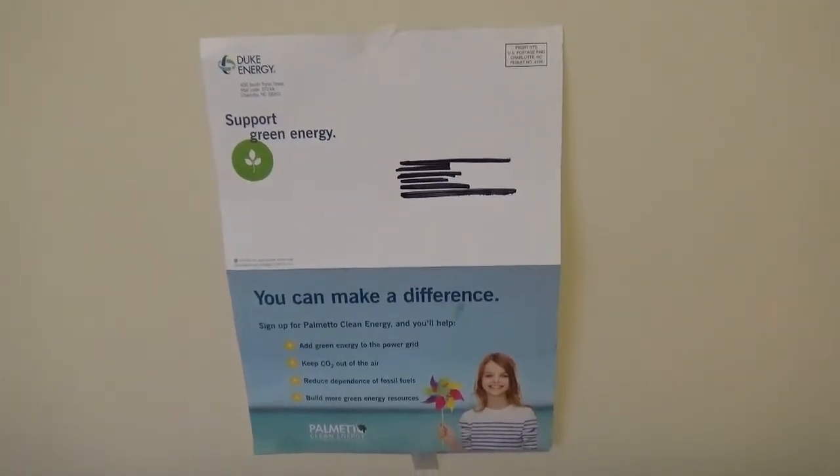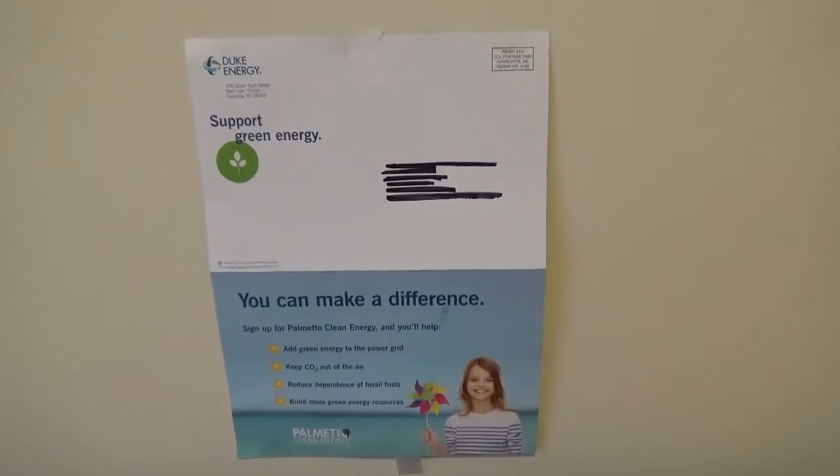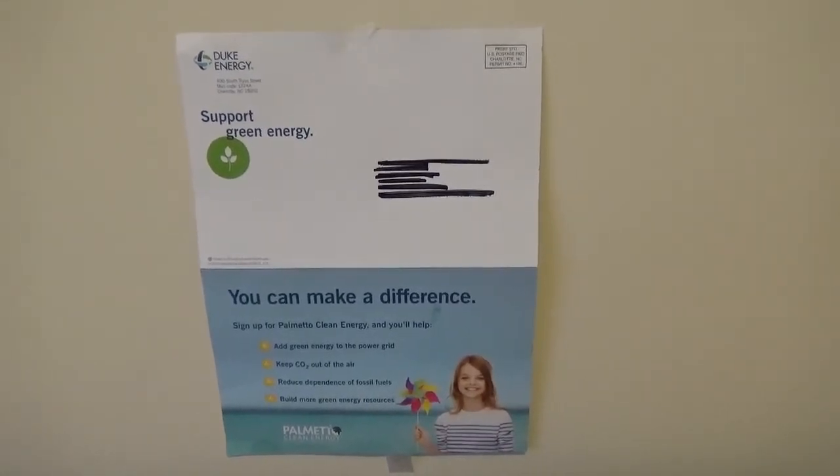Hello everyone, it's October 25, 2014. I received yet another support green energy card from Duke Energy.